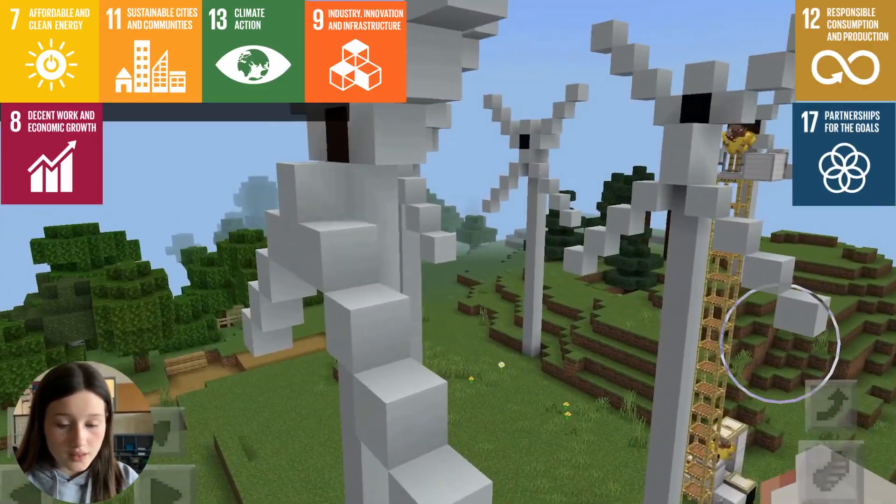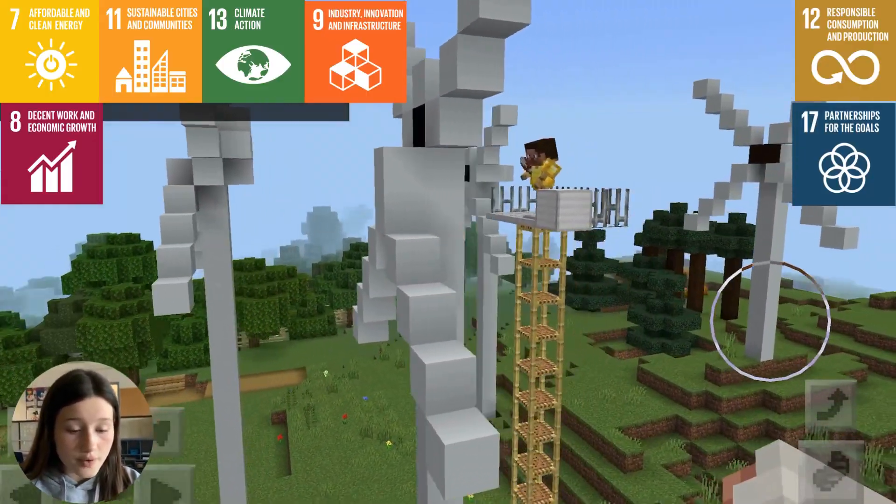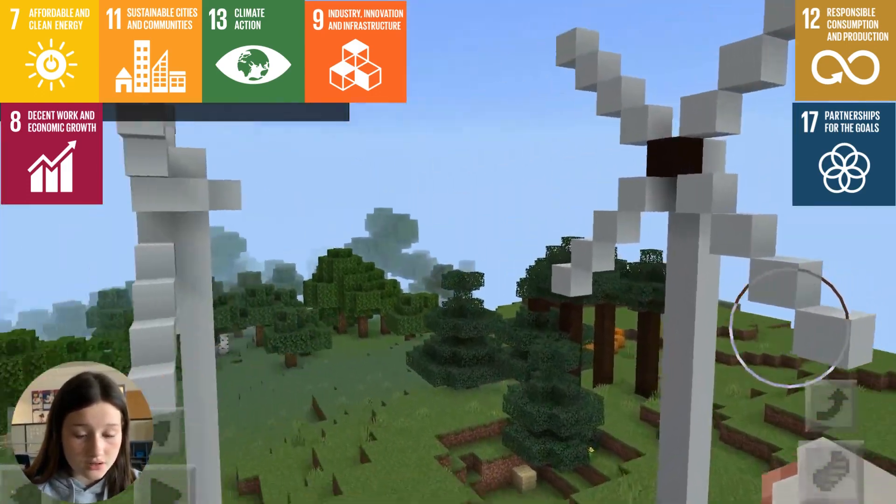Taking significant strides to achieve affordable and clean energy for our community, we harness the power of wind, solar, and hydro energy.